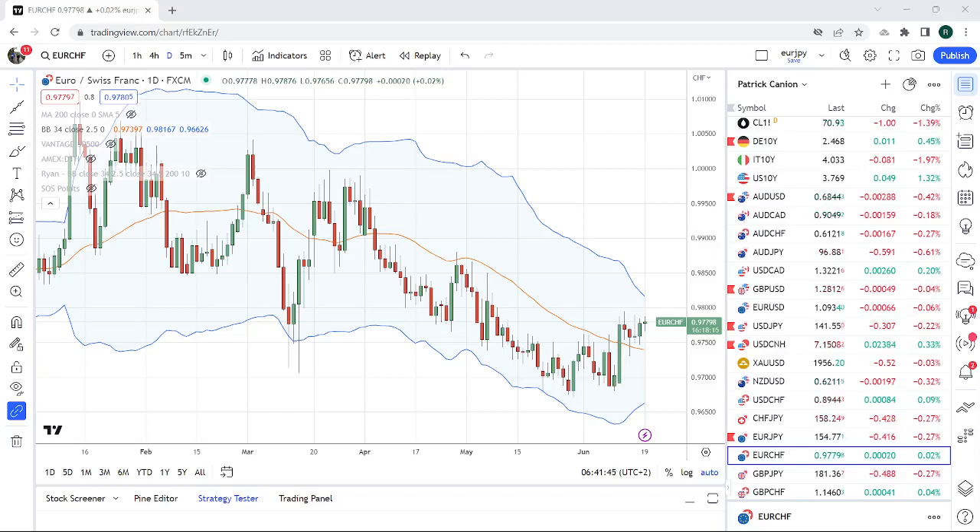Good morning fans, Privateer FX. Coming at you on Monday — US holiday, they're calling it Juneteenth Day. This is new the last few years, but there will be less liquidity; it's a bank holiday in New York.